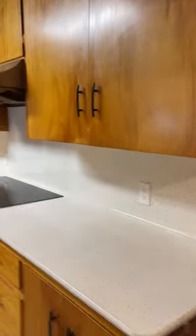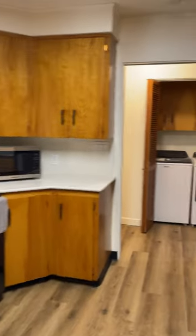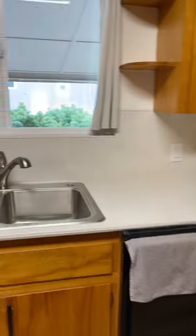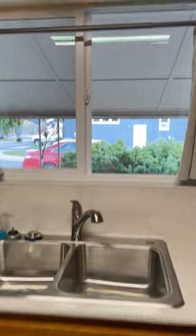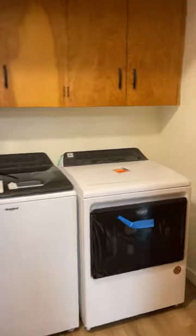Lots of counter space, new cooktop, new microwave, new fridge. Washer and dishwasher will be new this weekend. New windows, new sink and faucet, new washer and dryer.